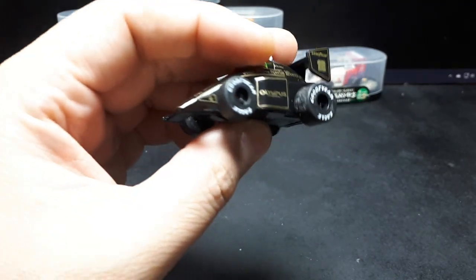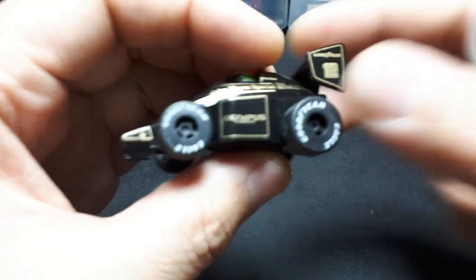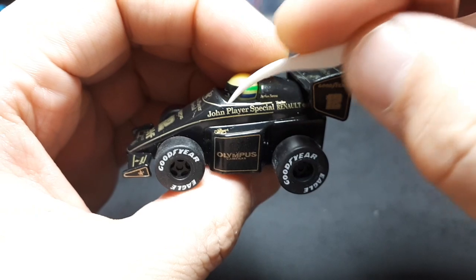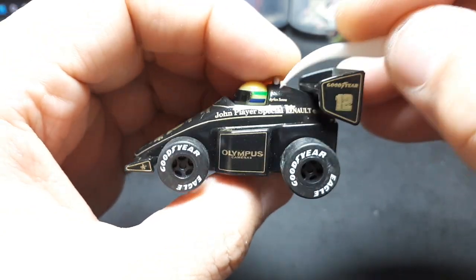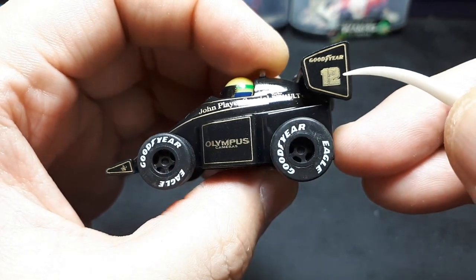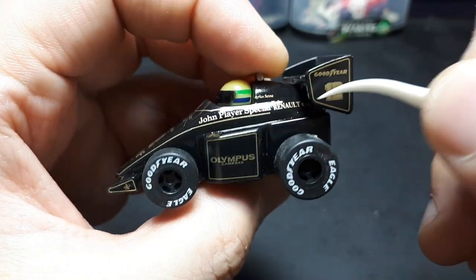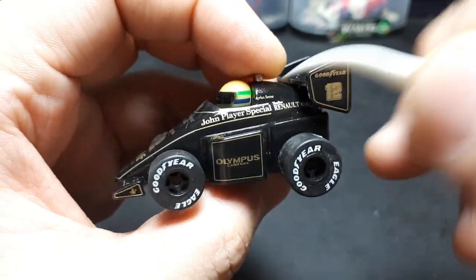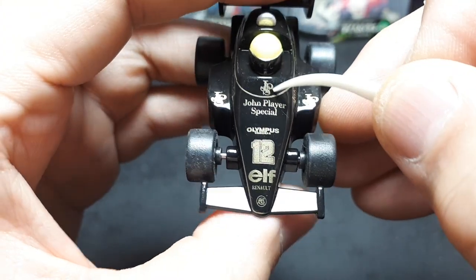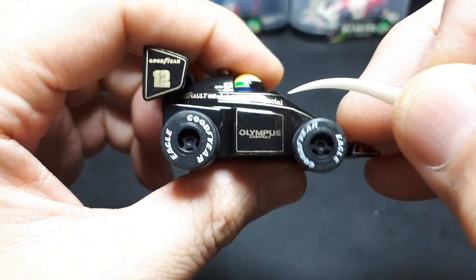We might as well continue finishing the review before I open all the others. You'll see the sponsorship has changed — this says Olympus camera on it and it literally says John Player Special, which is great — that's a tobacco company. A lot of model car companies censor tobacco, which I think is silly. Maybe it's because Asahi is a beer company and they don't care. All the same nice gold printing is really nice, and you'll notice the mold is actually different — it's not the same mold. They literally molded a different car.